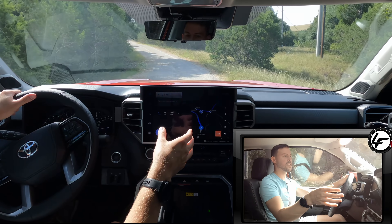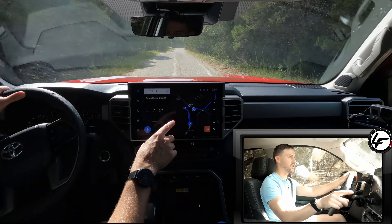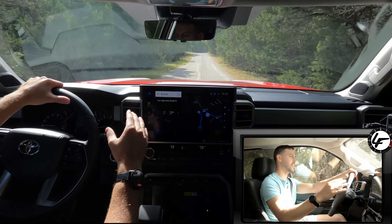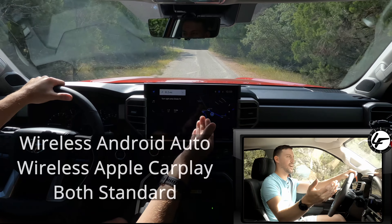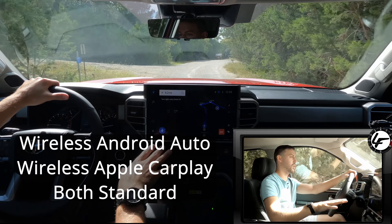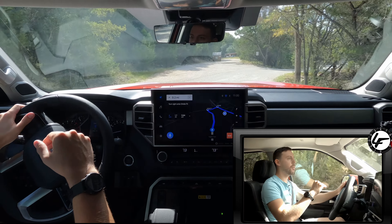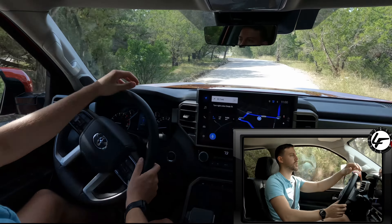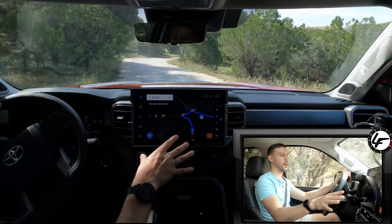The 14-inch touchscreen is huge and it takes some getting used to, because you literally have to turn your head almost to see where you're going when you have a destination, and it's going to be an adjustment for a lot of people. It is off to the side if you want to see your navigation. Now for those models equipped with a heads-up display, your turn-by-turn navigation pops up there, so at least you have that and don't always have to look over. The 14-inch screen is great.